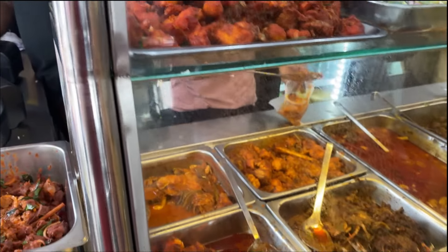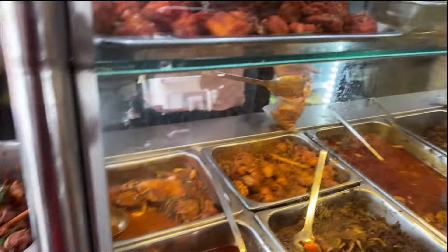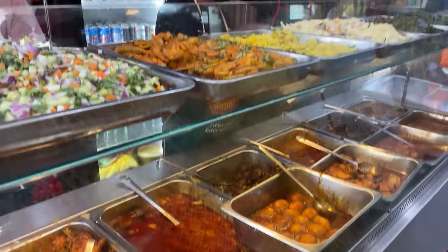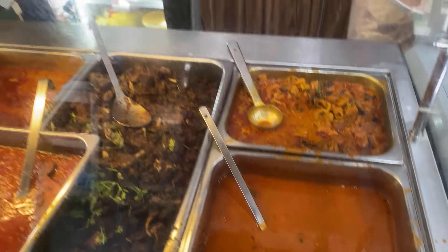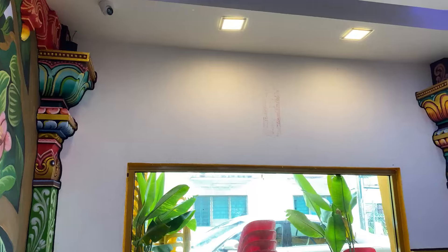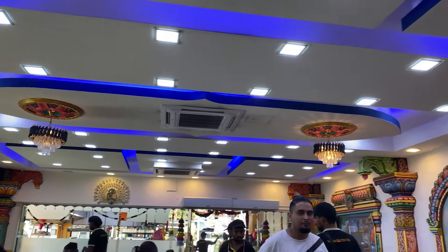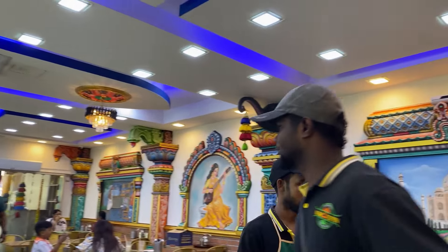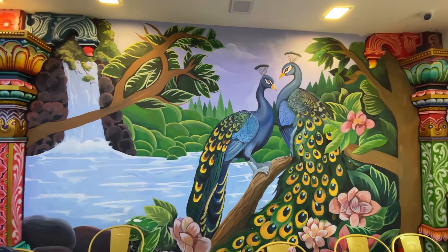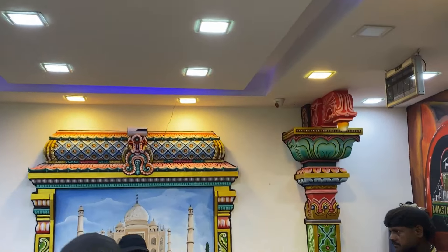I don't need to order here — oh, I select here. Look at all the dishes they have here. Look at the deco, beautiful. So you see that painting and that is also the Taj Mahal. Look at the artwork in this restaurant — it's a beautiful peacock. That's where the Taj Mahal is.